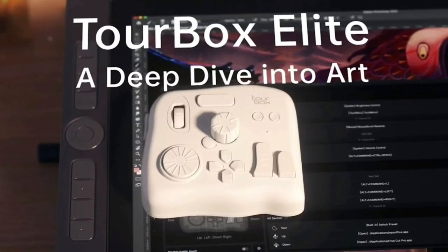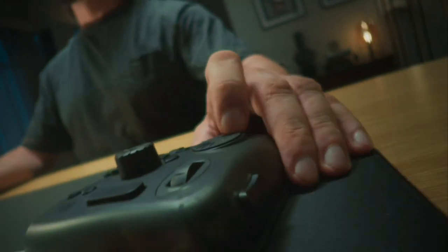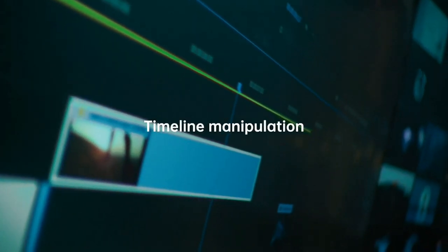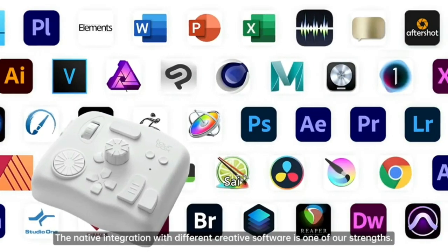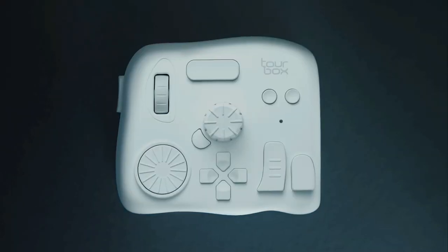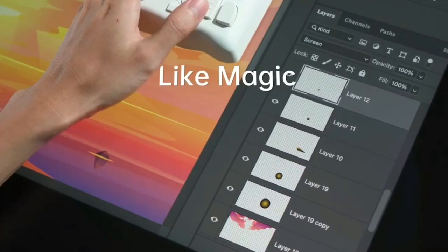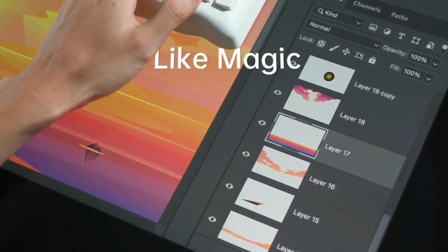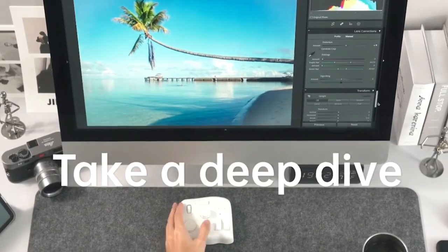For all the photo and video editors out there, we have the Tourvox Elite upgraded Bluetooth controller. Say farewell to tedious keyboard shortcuts and hello to streamlined editing workflows. This ergonomically designed controller is customizable and compatible with major editing software. The Tourvox Elite now comes with Bluetooth connectivity, eliminating the need for messy cables and giving you the freedom to control your editing software from a distance.